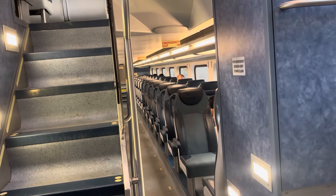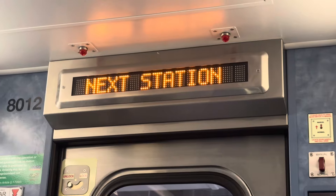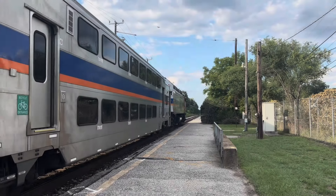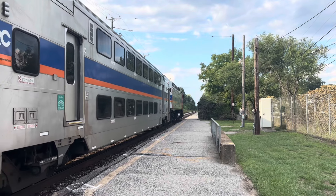It's important that when you see a conductor, you tell them you want to get off at Jessup, because it is what's considered a flag stop. So if nobody is getting on or off, the train will not stop there.